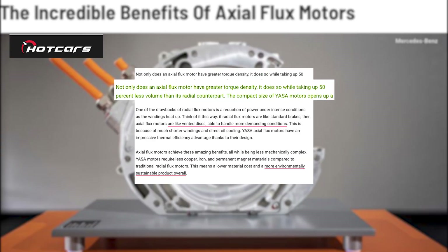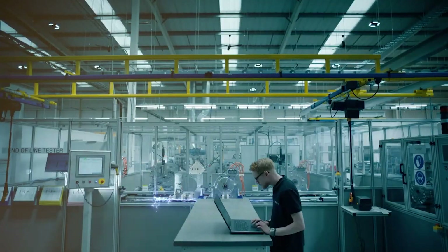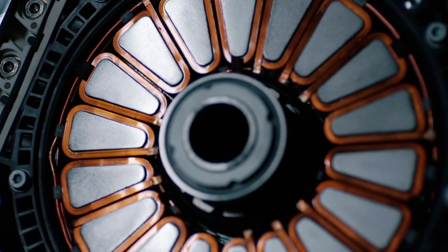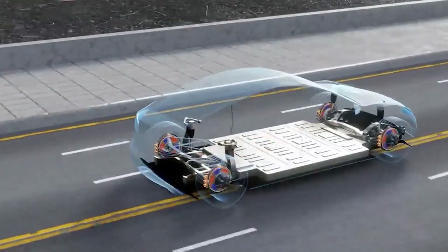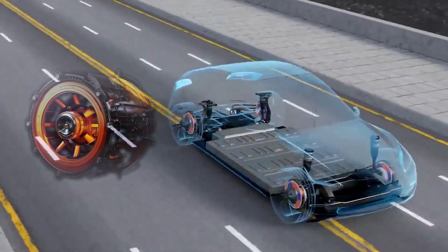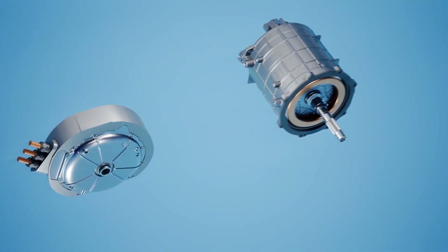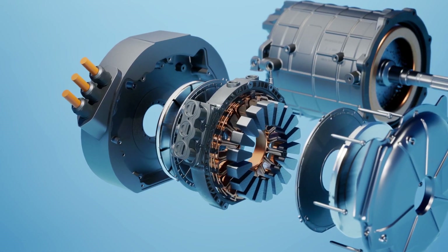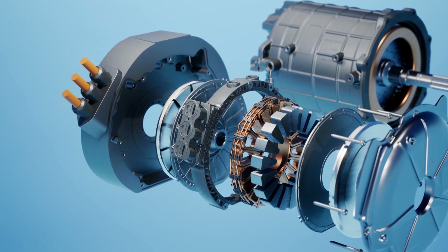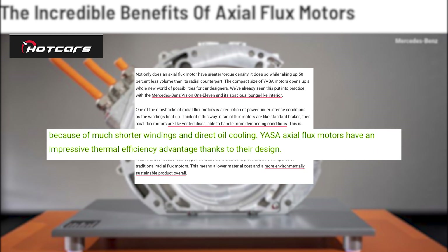An axial flux motor not only has higher torque density but also takes up 50 percent less space than its radial equivalent. Yasa Motors' small size opens up a whole new universe of options for automotive designers, already demonstrated with the Mercedes-Benz Vision 111 and its enormous lounge-like cabin. One disadvantage of radial flux motors is that their power decreases under high-intensity situations as the windings heat up. Axial flux motors are like vented discs that can withstand more demanding situations, due to significantly shorter windings and direct oil cooling, giving Yasa axial flux motors a significant thermal efficiency advantage.